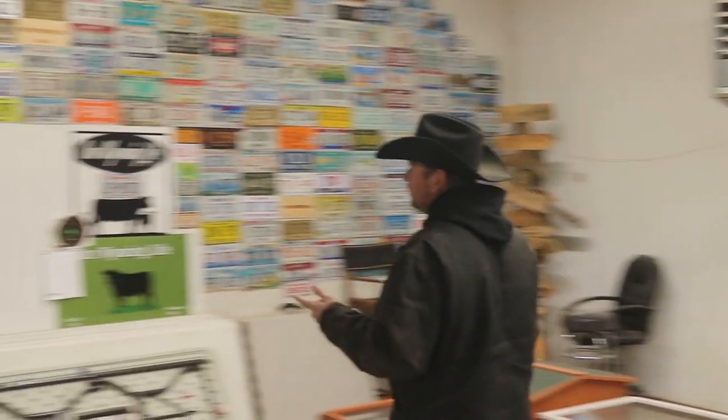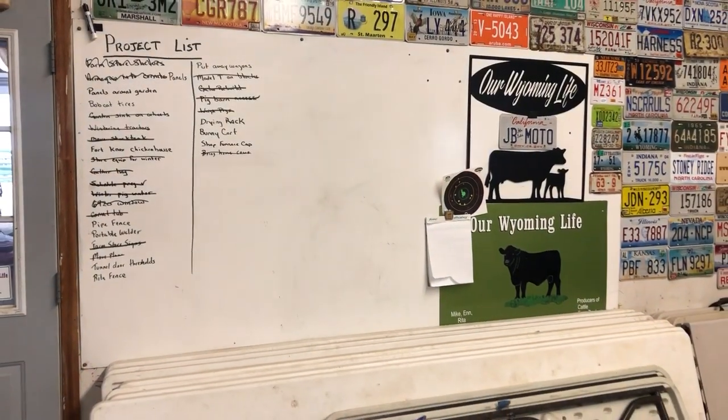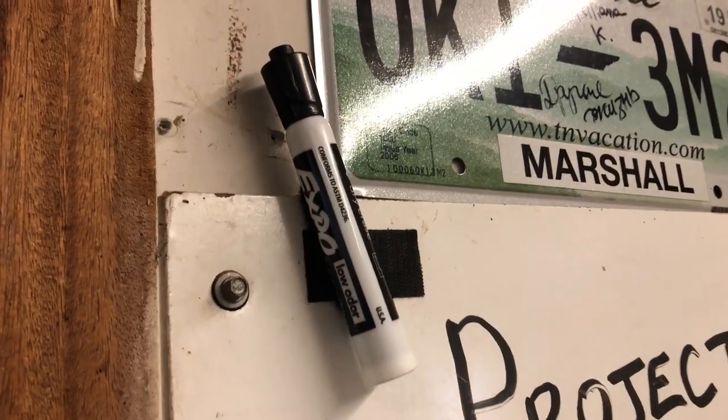That takes us to number 8. If you're keeping track of things to do around the shop, I couldn't function without the list. My list is actually a 4x8 sheet of plastic from Home Depot, screwed into the wall, but really any dry erase board will do. In fact you could have two — one for the shop or your garage and one for the house that your wife can add things to. Here's the trick though: have only one marker and keep a tight rein on it.